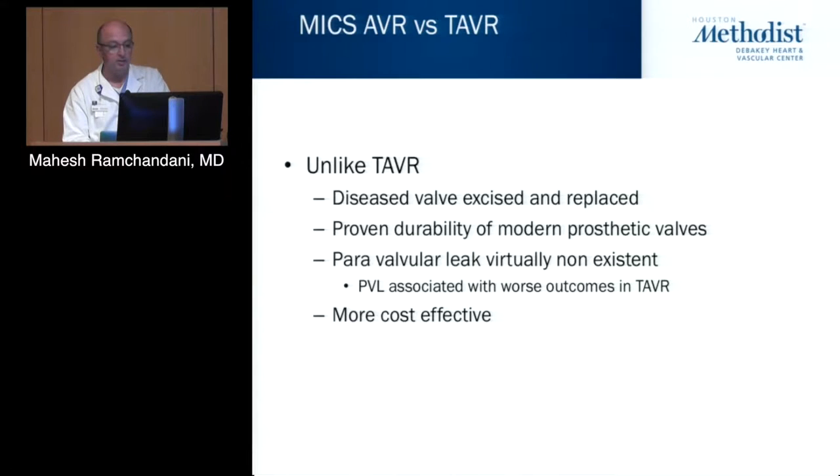And without question, there are superior cosmetics and patient satisfaction. Unlike TAVR, the diseased valve is excised and replaced, and you have the proven durability of modern prosthetic valves — although as was mentioned earlier, we are using newer valves now, making the assumption they will function as older valves have. Paravalvular leak is virtually nonexistent. There isn't a surgeon around who would leave the operating room with a patient that has a paravalvular leak. We simply don't accept that, and it's much more cost effective.